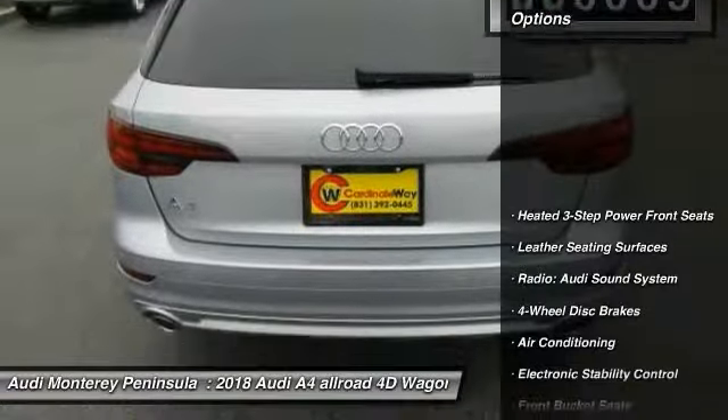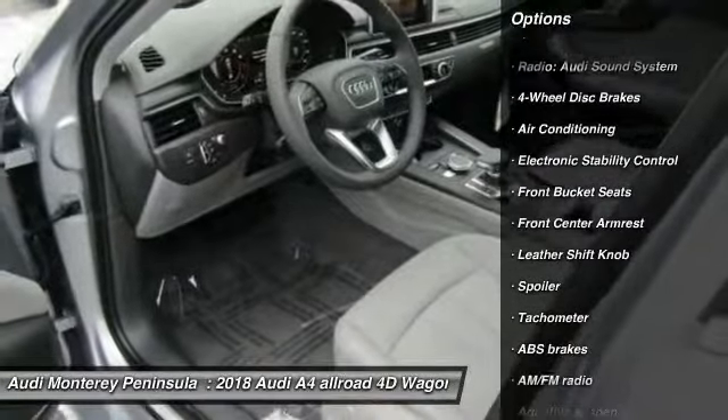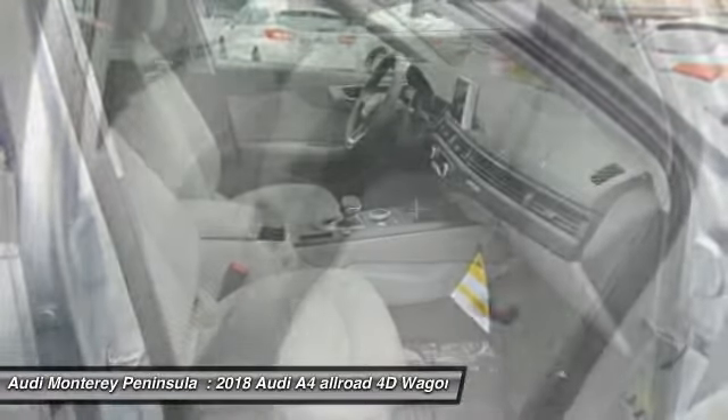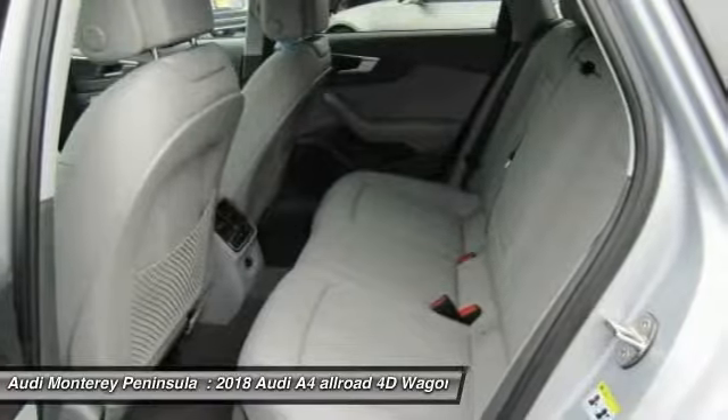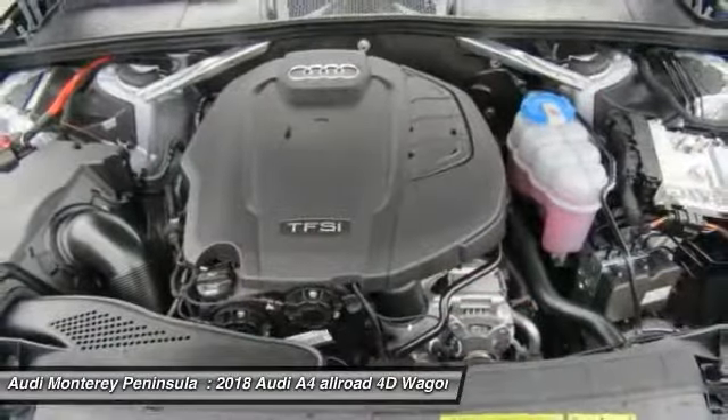Here are some of this vehicle's great options: power passenger seat, traction control, dual airbags, air conditioning, leather wrapped steering wheel, power steering, alloy wheels, four wheel disc brakes, active suspension system, and electronic stability control. This beauty is sure to make you the talk of the neighborhood.